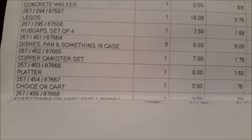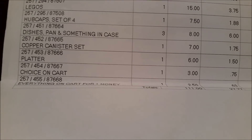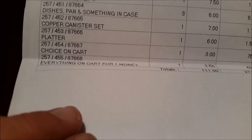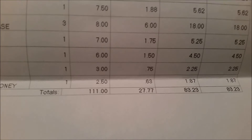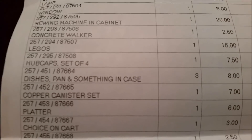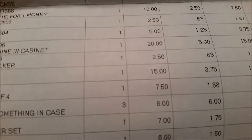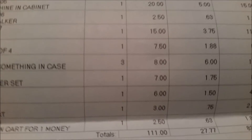The roasting pan brought $8. The copper canister went for about $7, and the platter about $6 — paid a penny for that. All the rest of the stuff on the car brought $2.50. Total sales were $111, their commission was $27.77, and the net total is $83.23. Minus the sewing machine I wish I hadn't taken, but everything else is good considering I had less than a dollar invested in it all.